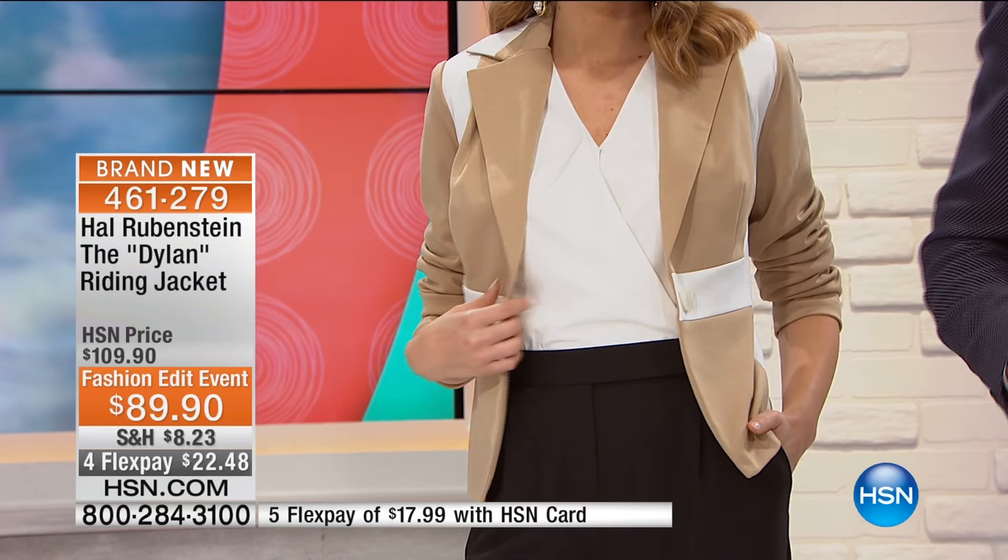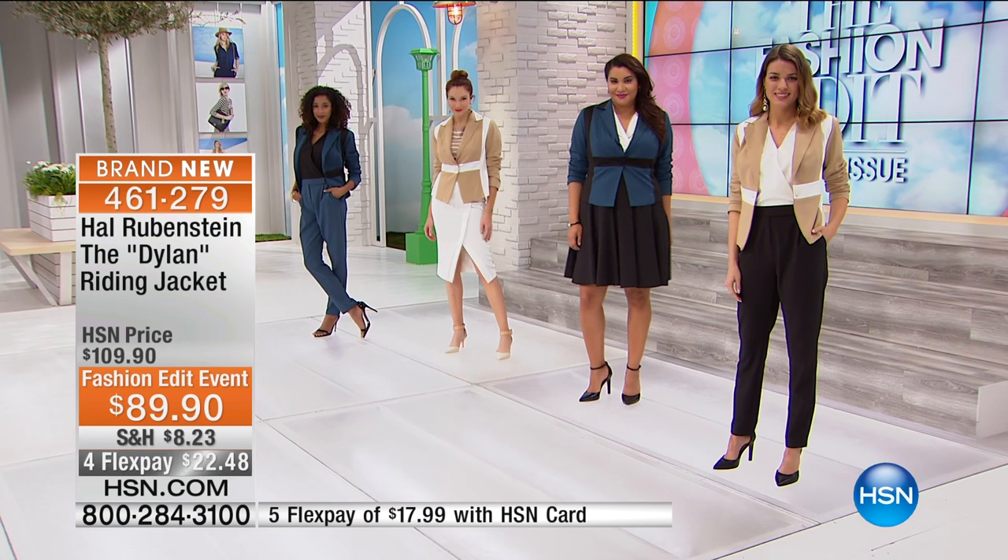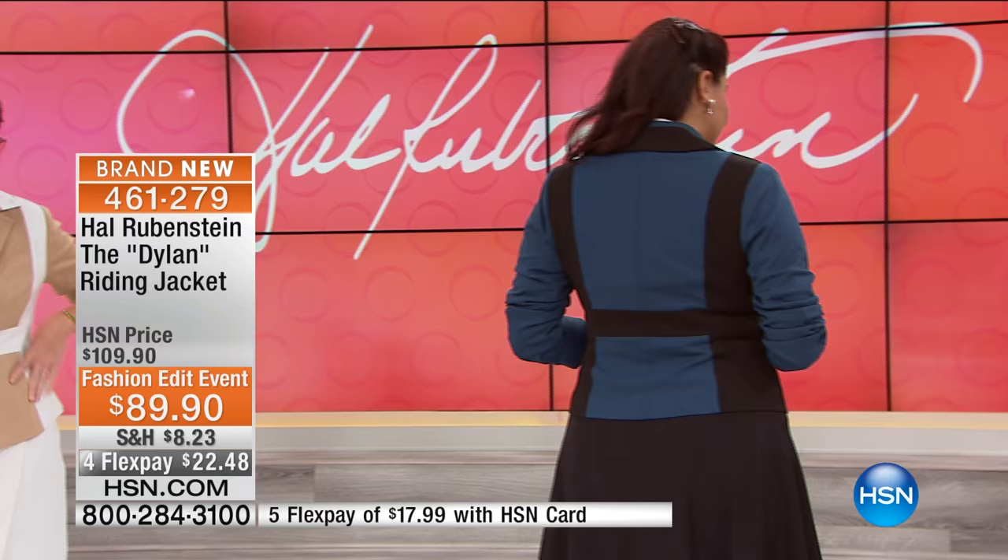The jumpsuit is still coming up in this hour — you don't have to wait until later today. When you're thinking about when to invest in great clothing, you want them to be timeless but updated. That's exactly what Hal brings us every single time. Pieces that my producer Catherine, who has a great sense of style, can't stop commenting about in my ear — and she's a classic dresser.